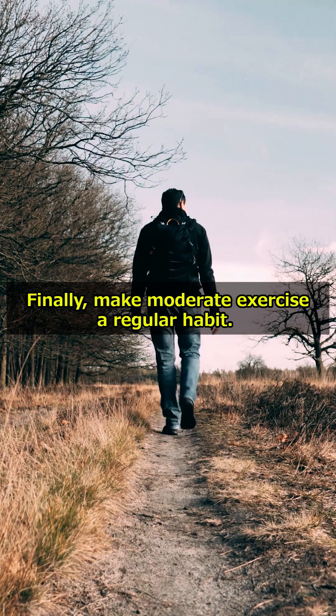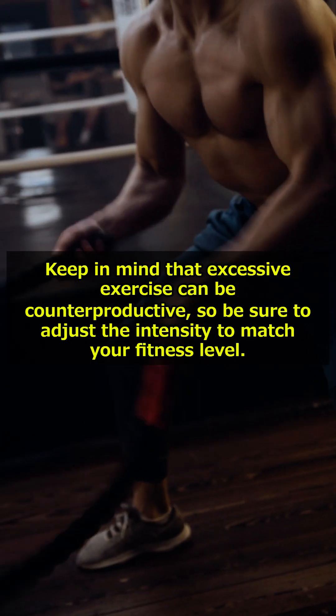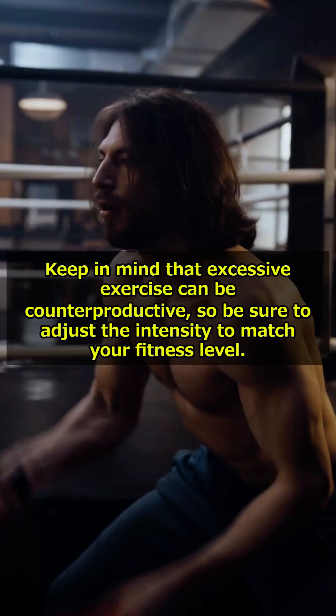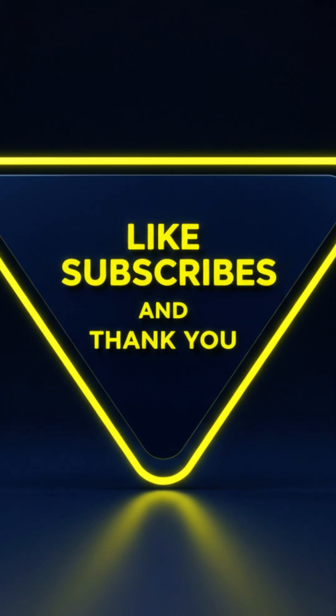Finally, make moderate exercise a regular habit. Aim for about 20-30 minutes of light aerobic exercise like walking on a daily basis. Keep in mind that excessive exercise can be counterproductive, so be sure to adjust the intensity to match your fitness level. If you found this video helpful, we would appreciate a thumbs up and a subscription to our channel.